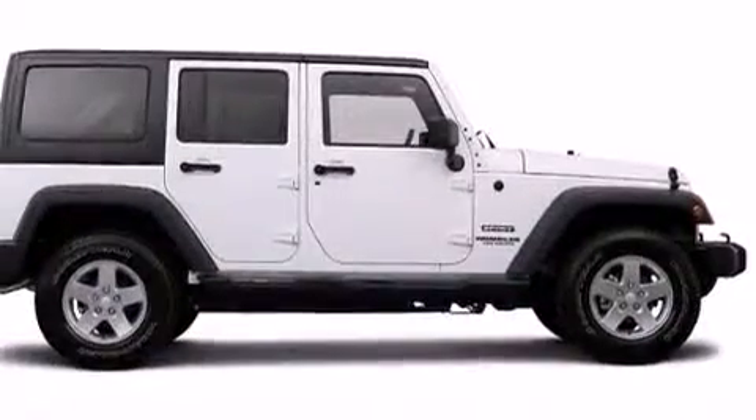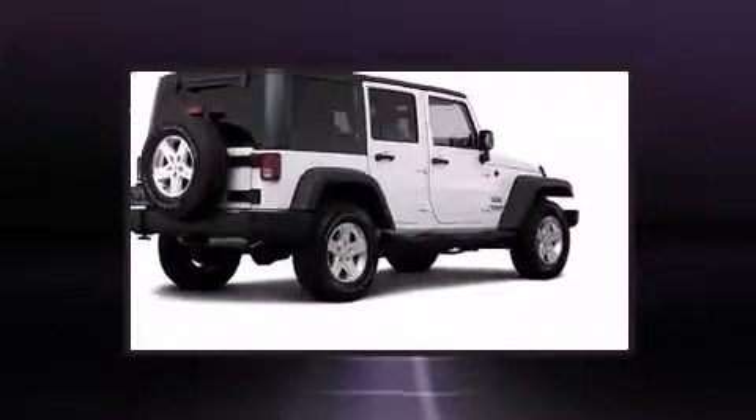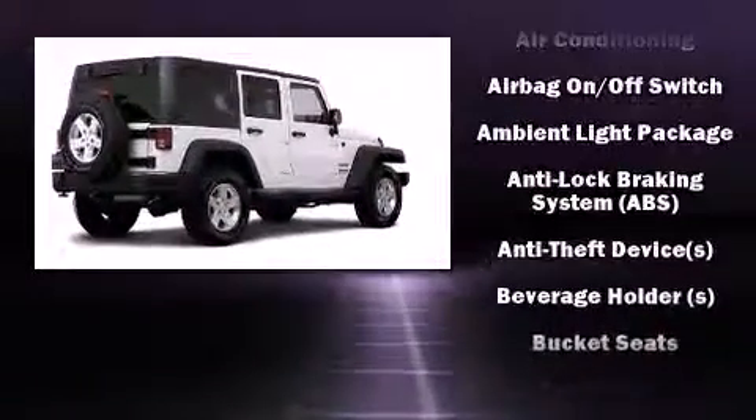Jeep prioritized comfort and style by including variably intermittent wipers, front fog lights, skid plates, and more.